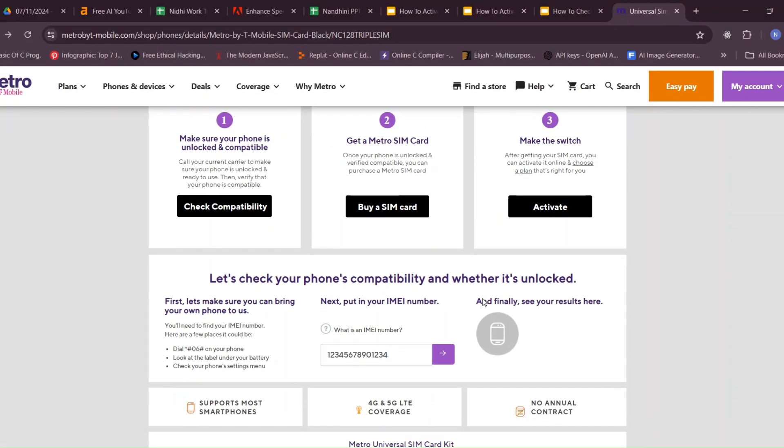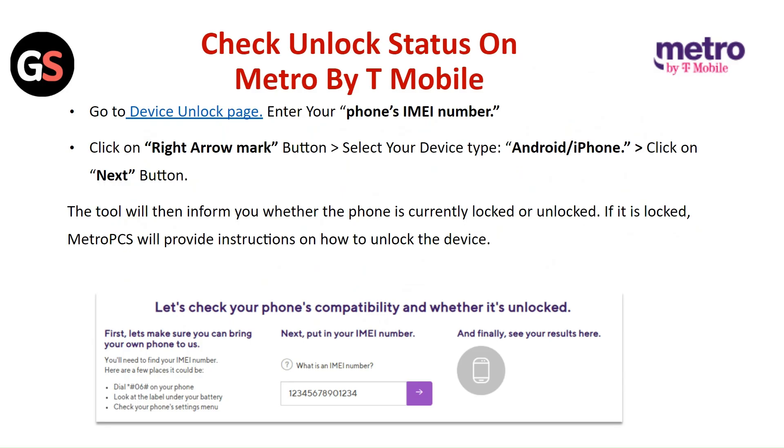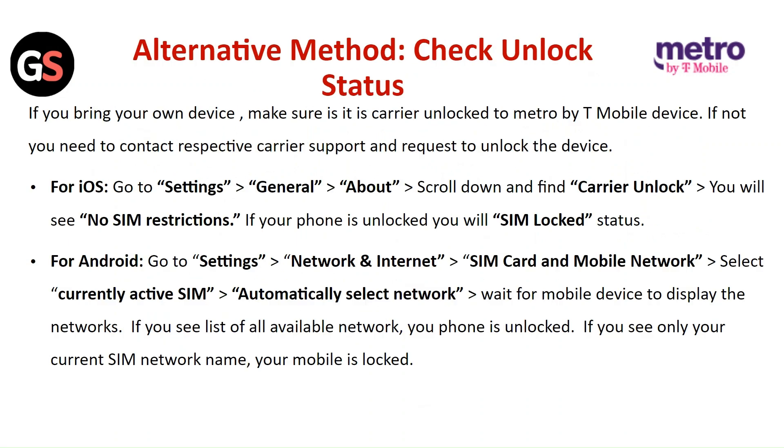To check unlock status on Metro by T-Mobile, go to the device unlock page. Enter your phone's IMEI number, click on the right arrow button, and select your device type — Android or iPhone. Click the Next button. The tool will then inform you whether the phone is currently locked or unlocked.